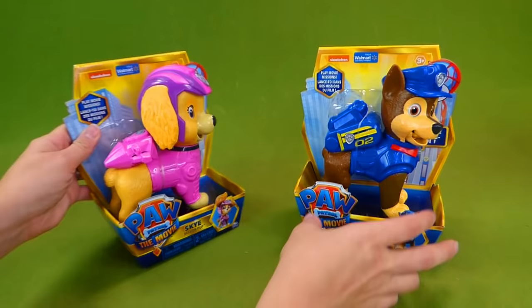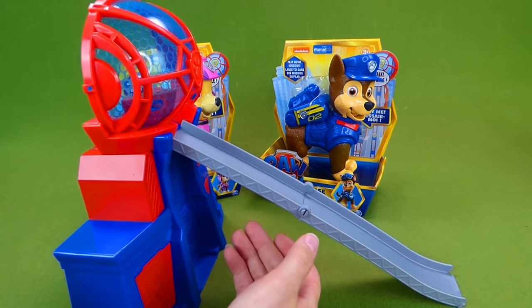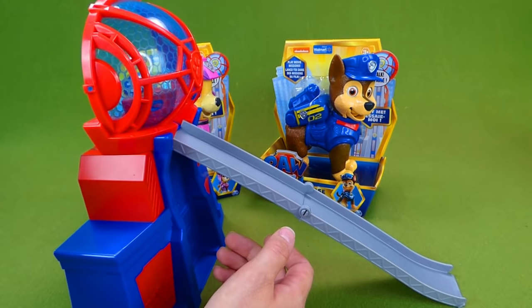We did a video last week of the Paw Patrol Micro Movers Lookout Tower. This thing is really, really awesome. It comes with all of these different pups that you can buy, and they slide down just like in the movie.